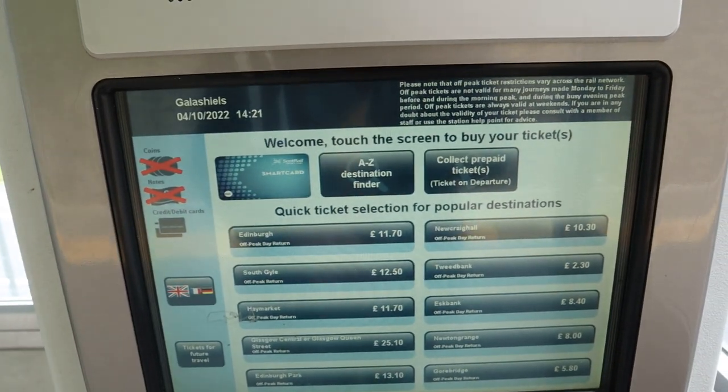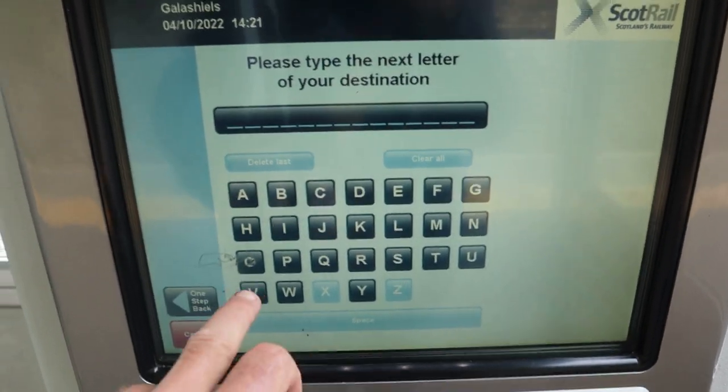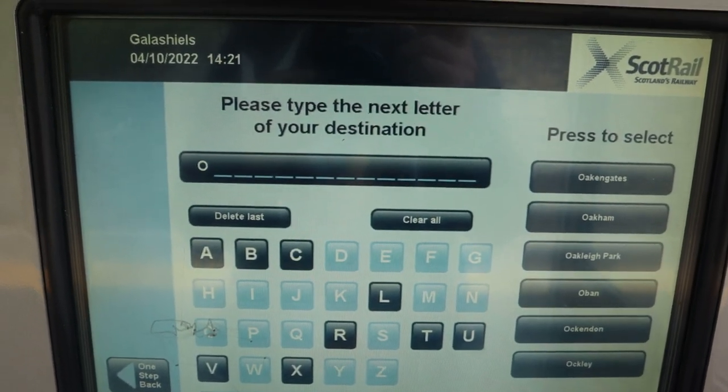Let's see if you can buy a ticket from Galashiels to Okehampton. I put in 'O' — but you'll see that I can't put in the 'K'. So I can't buy a ticket from Galashiels to Okehampton.